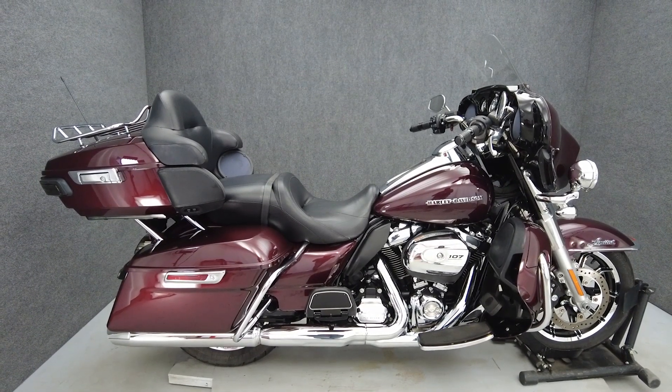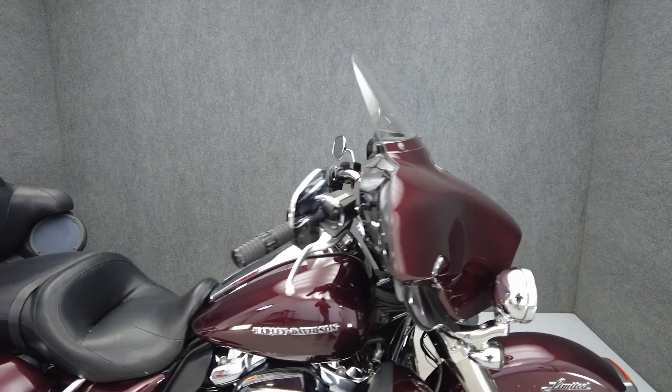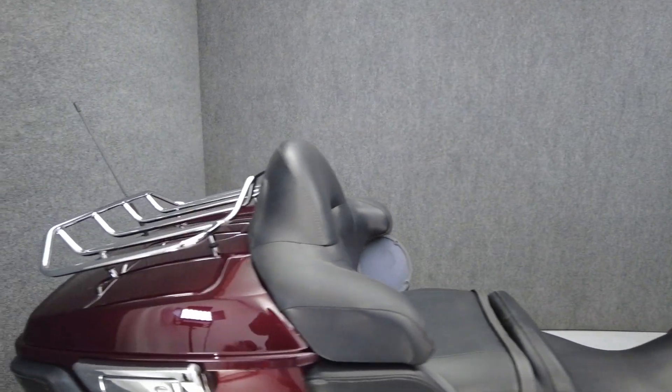Hey everyone, this is Keegan from National Power Sports. This 2018 Harley-Davidson Electra Glide Ultra Limited with 22,551 miles passes New York State inspection and runs well. It comes equipped with ABS, cruise control, heated grips, navigation GPS prep, and a multifunction four-speaker audio system.